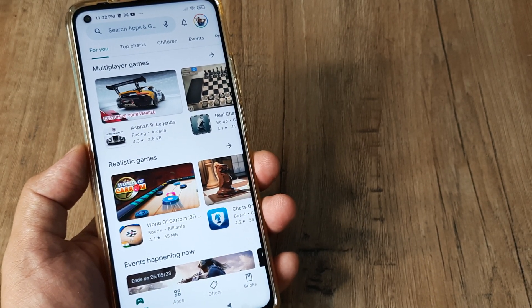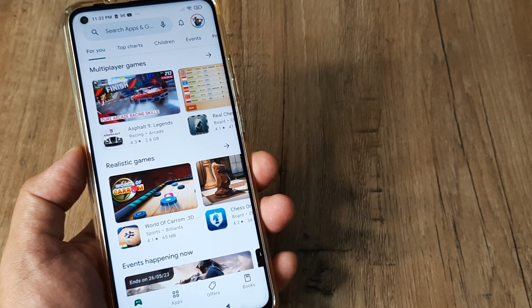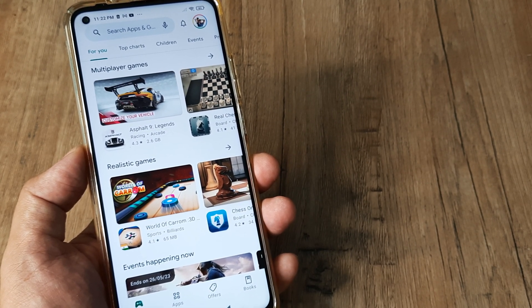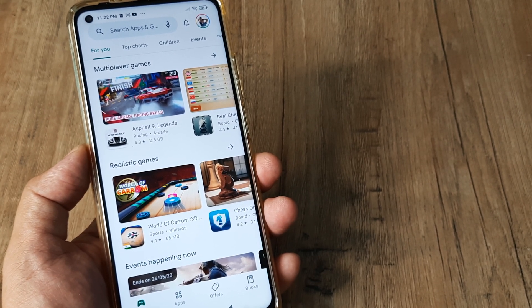Simply try logging out, logging back in, and try installing the application. However, 99 percent of users have reported that deleting the cache and data of Google Play Store allows them to install applications again without any issues. It's also very important that you have storage space available on your phone — if you don't have that, quite obviously you won't be able to install any apps.